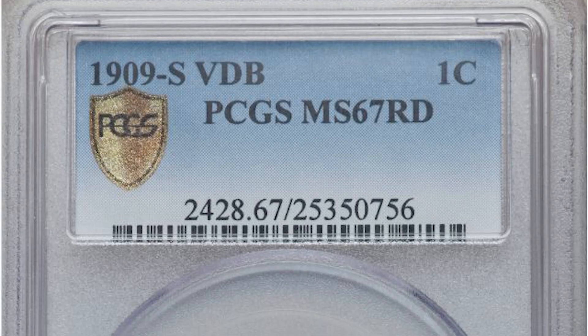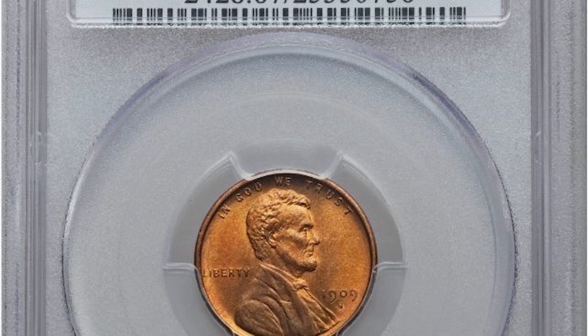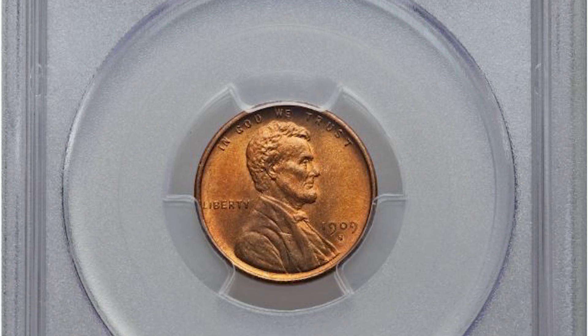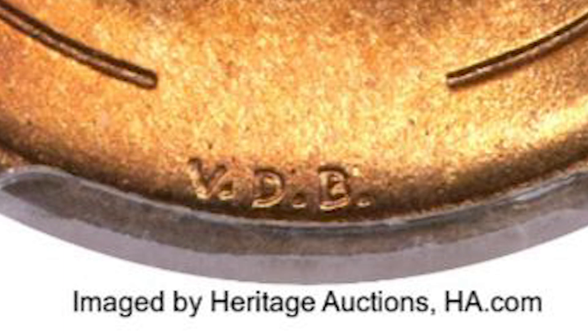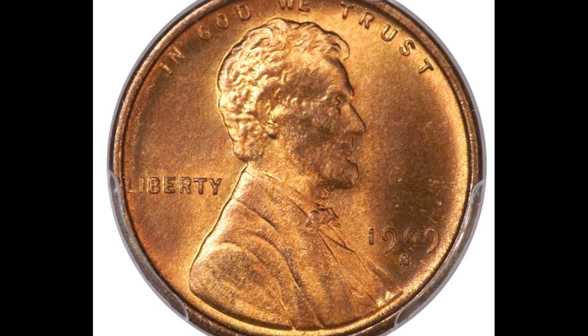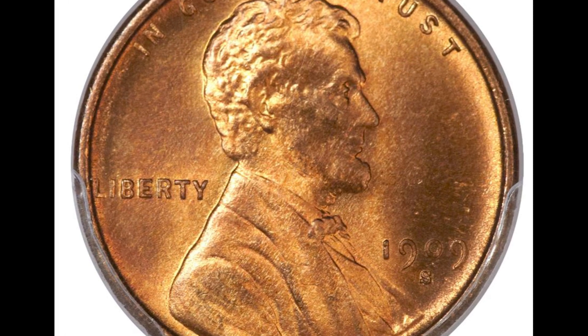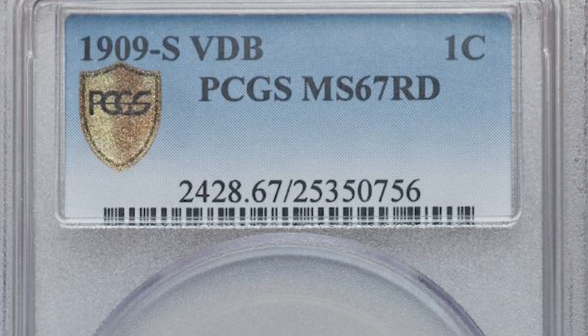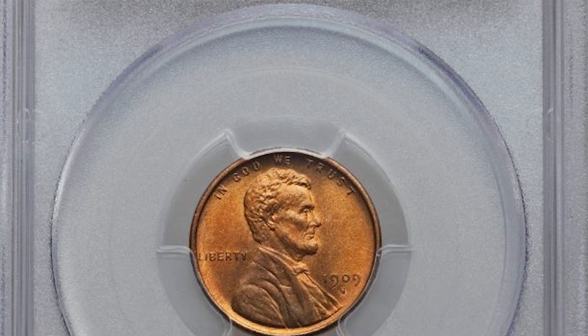There were only 484,000 1909 S VDBs minted. This is a very well-known and valuable wheat cent. You want to look for the designer's initials on the back of the coin at the bottom. These pennies range in value from $550 all the way up to $140,000. At auction, this 1909 S VDB graded Mint State 67 red and sold for over $117,000.